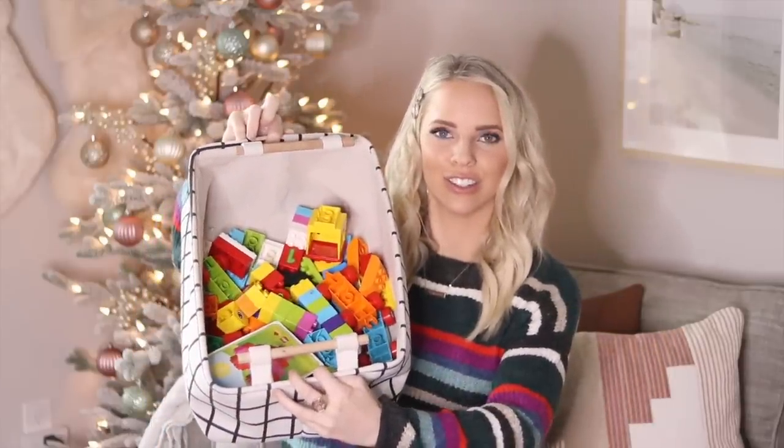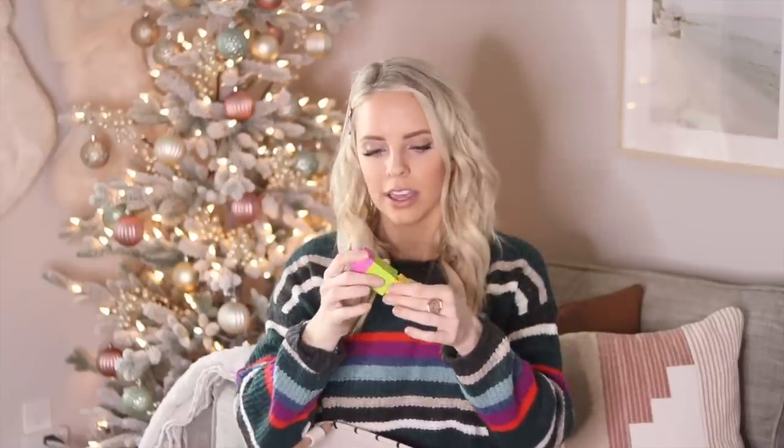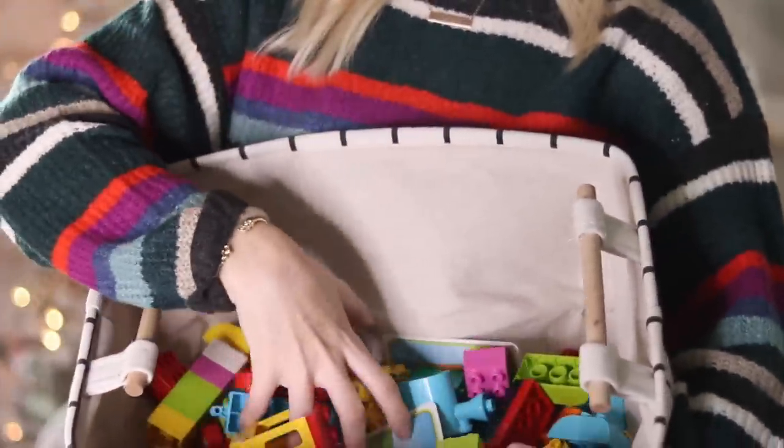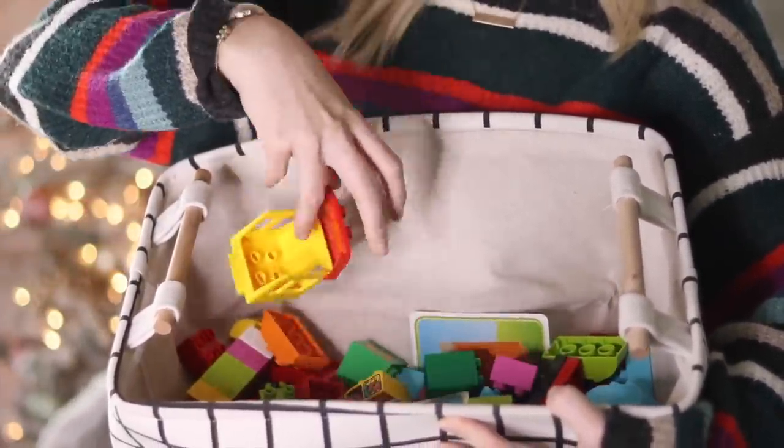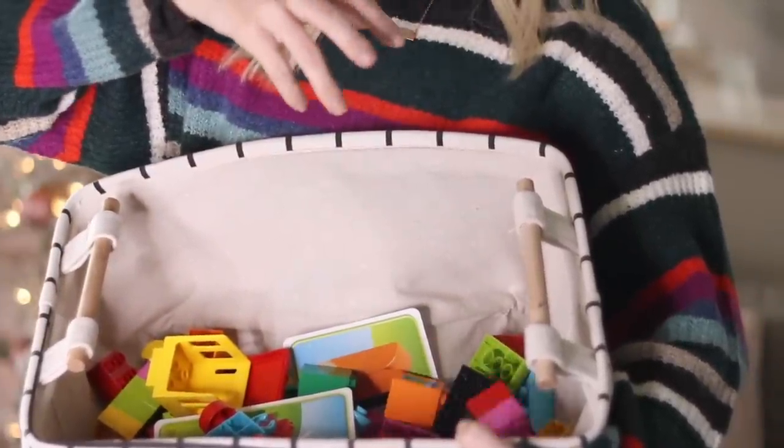Another toy Scarlett loves are giant Legos — the big Duplo-style ones by Lego. Every single time I take her to the gym, this is the number one thing she plays with. She starts there and is still there when I pick her up — she absolutely loves them. I think you can get an entire set for around $25. If you don't have giant Legos for your toddler, this would be a really good gift.